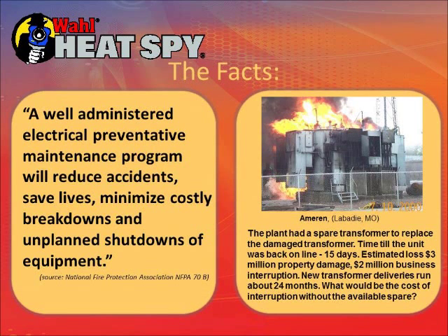This is a picture of a large transformer in a plant in Missouri. It had a problem they could have caught with a thermal camera, but it overheated and exploded, causing a major fire. They did have a spare transformer on site, but were still down for 15 days. The estimated loss was 3 million dollars in property damage and 2 million in business interruption. Without a spare, they would have had to wait about 24 months to get a replacement.